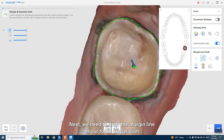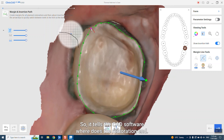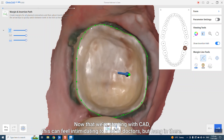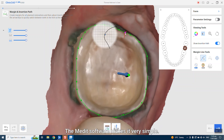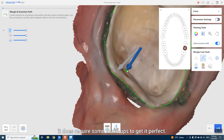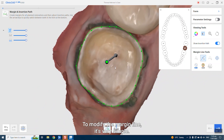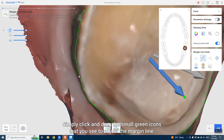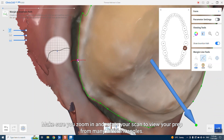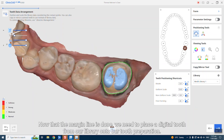Next, we need to draw the margin line on our tooth preparation. The margin line delineates the edge of your tooth preparation, telling the CAD software where the restoration ends. The Medit software will automatically place the margin line for you, but like most CAD software, it does require some touch-ups to get it perfect — and it will also depend on how good your tooth preparation is. To modify the margin line, simply click and drag the small green icons to adjust it. Make sure you zoom in and rotate your scan to view your prep from many different angles.